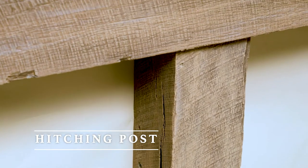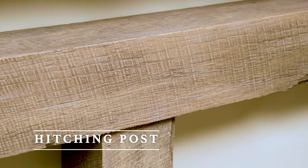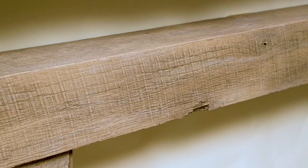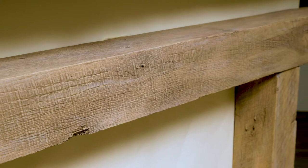Although our fireplace mantel shelves appear to be antique wood timbers and beams, they are actually made using our patented casting formulation. The Hitching Post Mantle is molded directly from three pieces of wood. The top rail has a cross section of 5.5 by 5.5 inches.